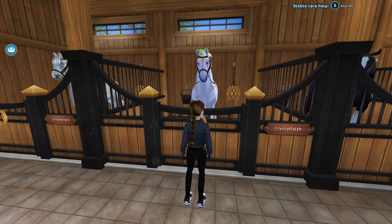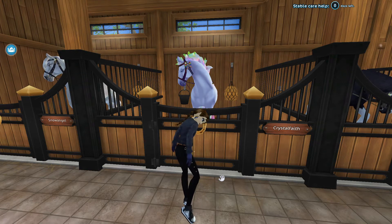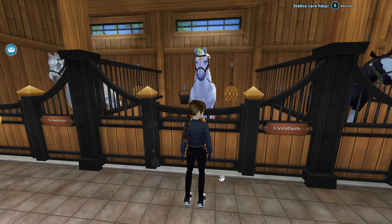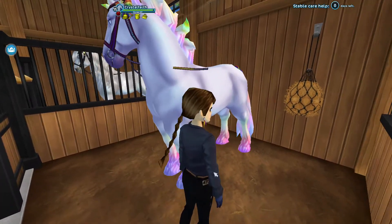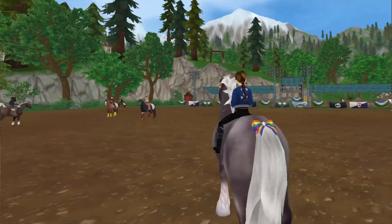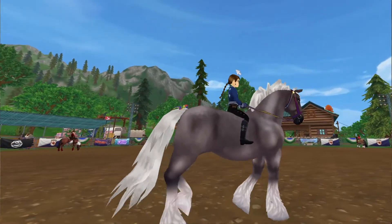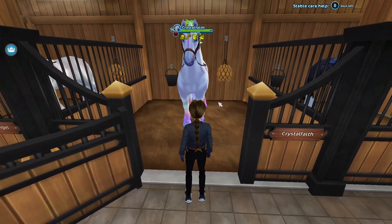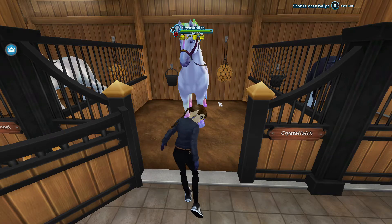My next horse is unfortunately Crystal Faith. She's a Yurvik Wild Horse and I just don't like her specifically — I like the other ones, just not her. The reason is her unmagical coat and the gaits just aren't right. I'm going to put her unmagical coat on screen so you can see. I don't like it because it's literally the opposite of rainbow, and if they make unmagical coats they should make them nicer.